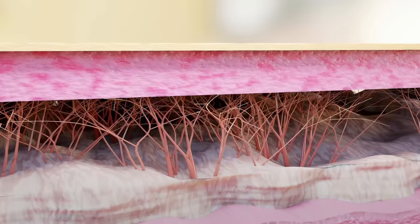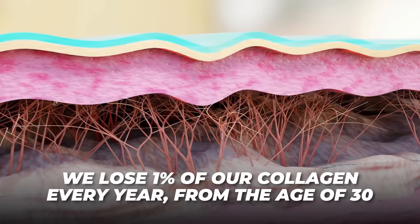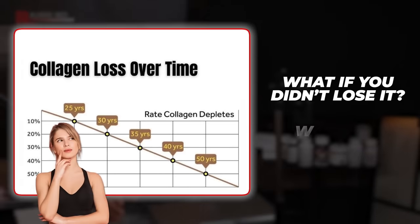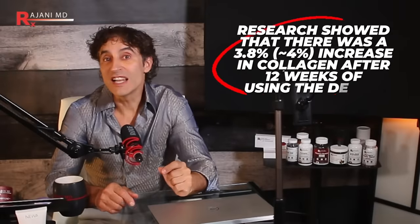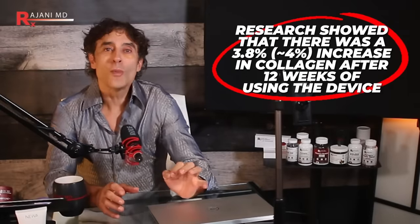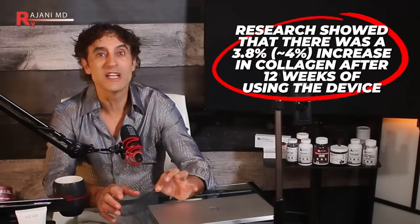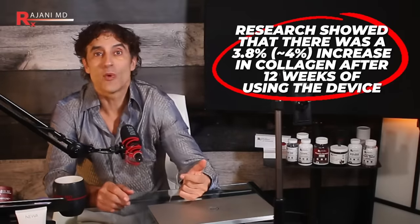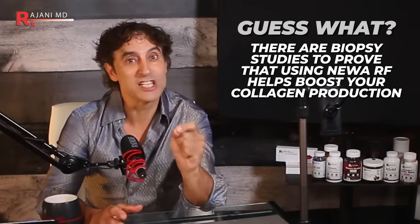I'll tell you exactly how you can get it. But first, understand that we lose 1% of our collagen per year from the age of 30. What if you didn't lose it? What if you maintained it? That's the goal here. In the study, they actually saw almost a 3.8% increase in collagen over 12 weeks of using the device. That's like turning back the clock for years. And guess what? There are biopsy studies to prove it.